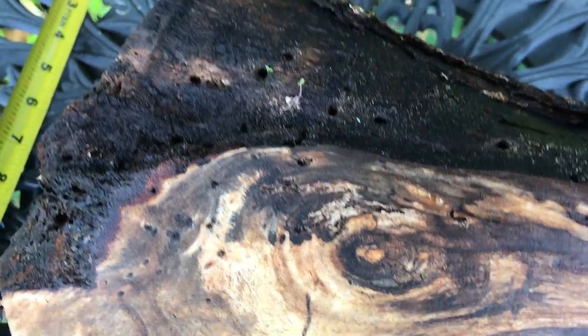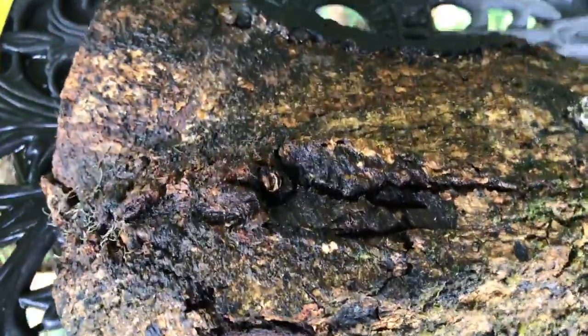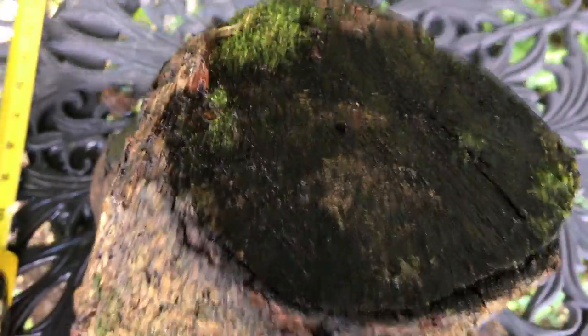That's the crotch — you can see all the spalting in it. It's got some bug holes in it, not too serious. There might be some soft spots, and this is the bark side right here. That's a good solid piece of wood, very nice, good color in that.